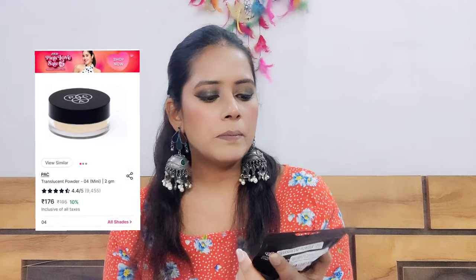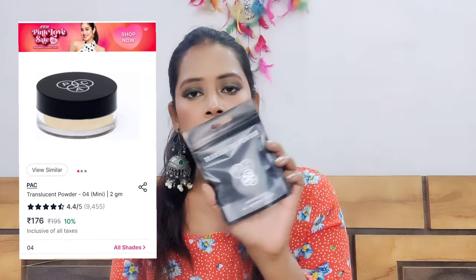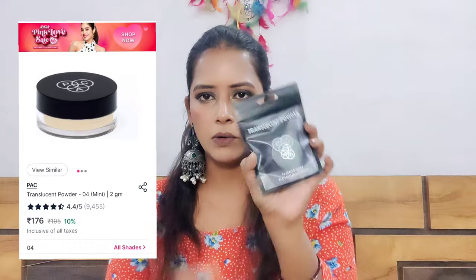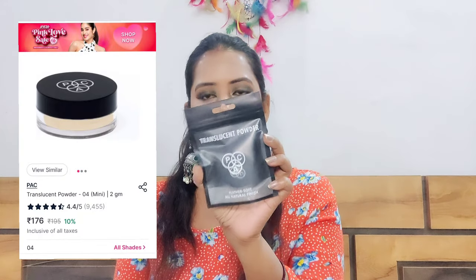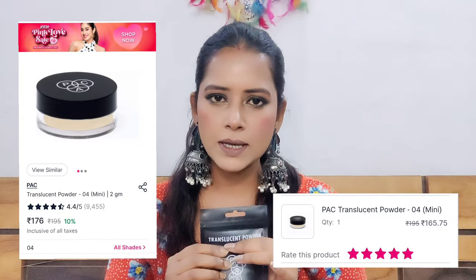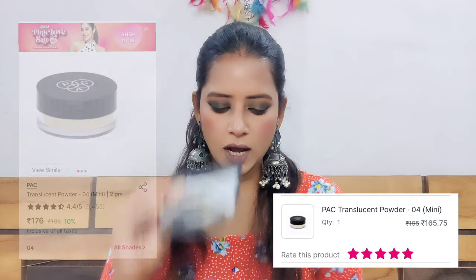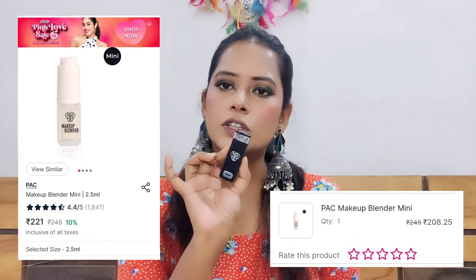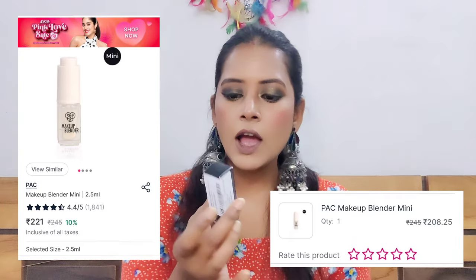The next product I took from BAC Pack is a translucent powder in shade 04, which is a banana powder, priced at Rs. 195. It is very small — smaller than I expected. The next item from BAC Pack is a makeup blender in mini size, also priced at Rs. 245.